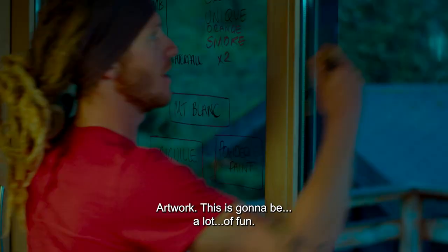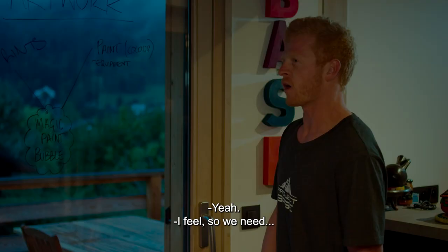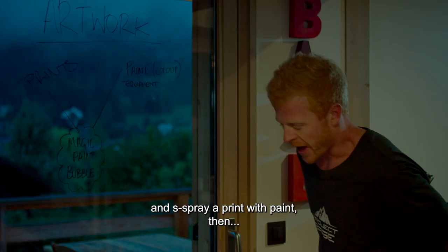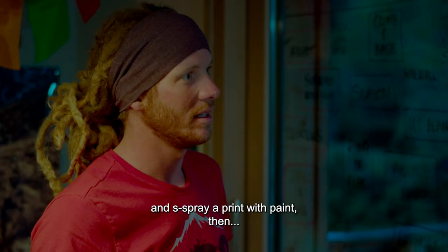Artwork. This is going to be a lot of fun. Air expressionism is what we're trying to sort of go for here. We need to incorporate what we're doing — if we can blast over something and spray a print with paint, that's the whole expressionism kind of idea.